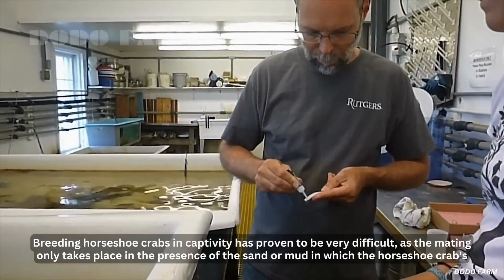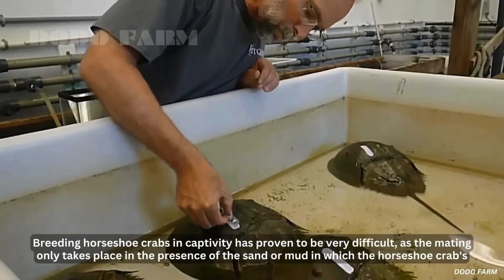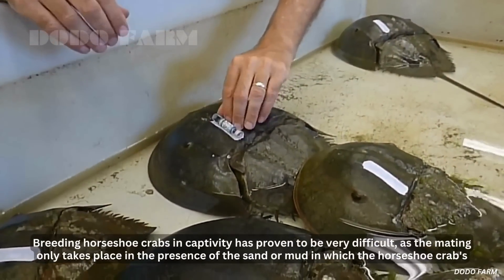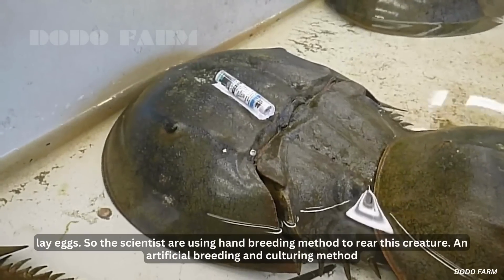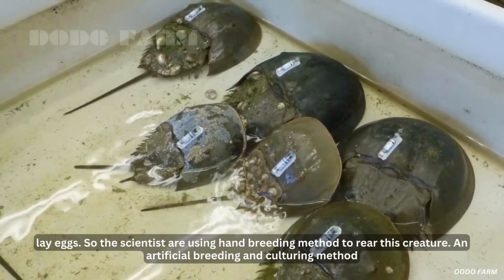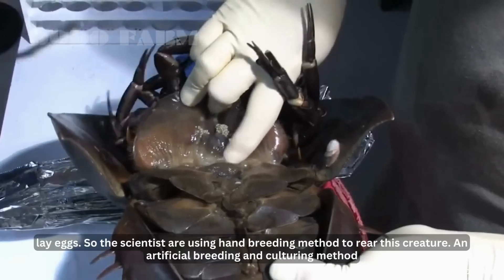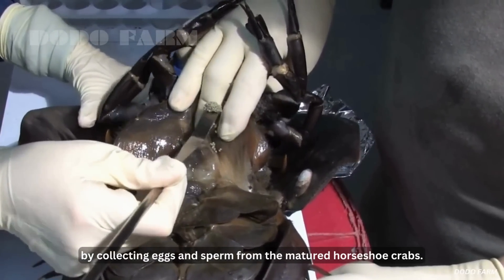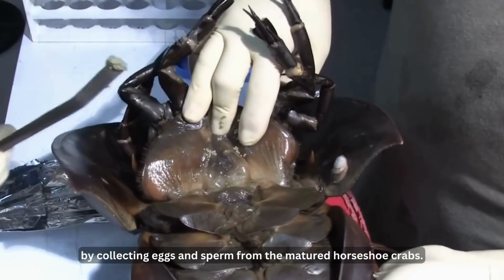Breeding horseshoe crabs in captivity has proven to be very difficult, as mating only takes place in the presence of the sand or mud in which the horseshoe crabs lay eggs. So scientists are using a hand-breeding method to rear this creature — an artificial breeding and culturing method by collecting eggs and sperm from matured horseshoe crabs.